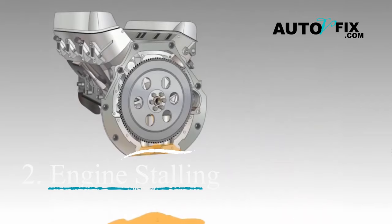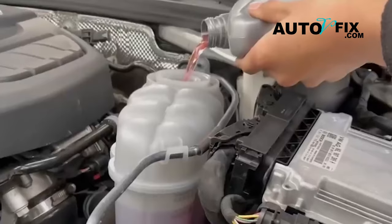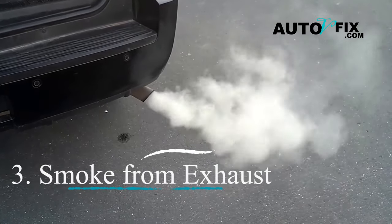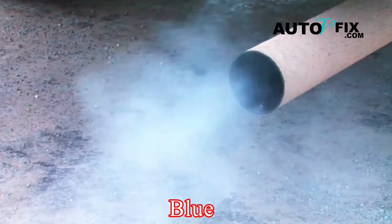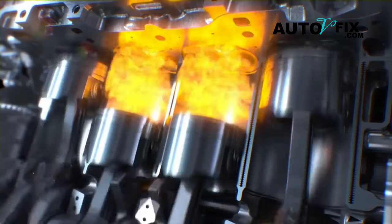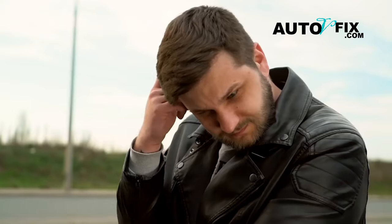Engine stalling: low oil levels can cause your engine to stall out unexpectedly. It's like the engine suddenly decides to take a break because it's not getting the lubrication it needs. This can happen while you're driving or when you're sitting idle. If your engine keeps stalling, it's a clear sign that something's wrong and needs fixing before it gets worse. Smoke from exhaust: if you see smoke coming out of your car's tailpipe, especially if it's blue or gray, it's a bad sign. It means your engine might be burning oil. This could be a serious problem and might even lead to a fire if ignored. It's essential to address this issue right away to prevent any further damage.